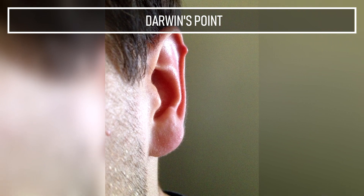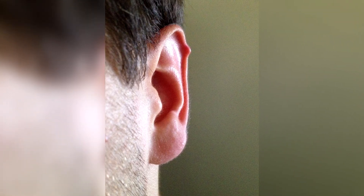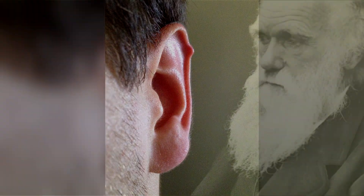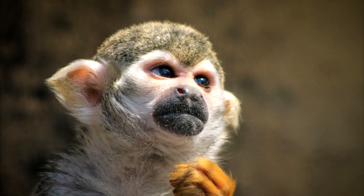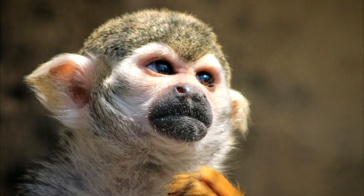Darwin's Point. Also known as Darwin's tubercle, Darwin's point is a small fold of skin which forms roughly on 10% of people's upper ears. It's named after Darwin since he was the first to describe this feature as an indication that we share common ancestry with primates who have pointy ears. Interesting as it may be, we certainly don't need this feature for our survival.